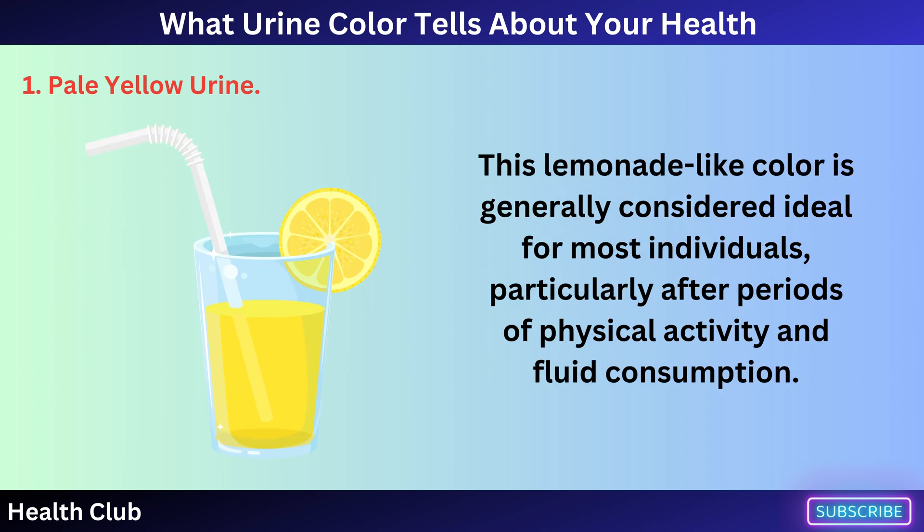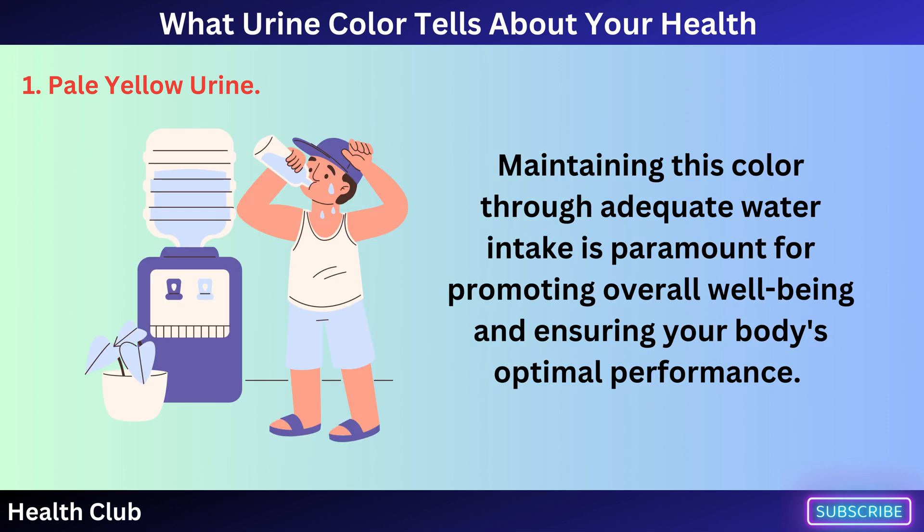This lemonade-like color is generally considered ideal for most individuals, particularly after periods of physical activity and fluid consumption. Maintaining this color through adequate water intake is paramount for promoting overall well-being and ensuring your body's optimal performance.